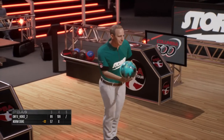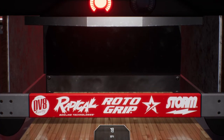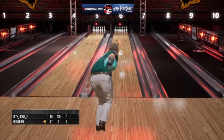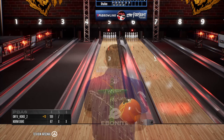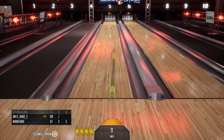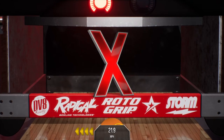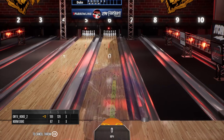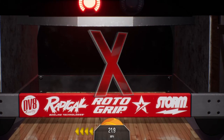Trying for the double now. Two in a row now. Looking for another strike now to get that turkey. There's the turkey. Good looking shot right there. Got it!